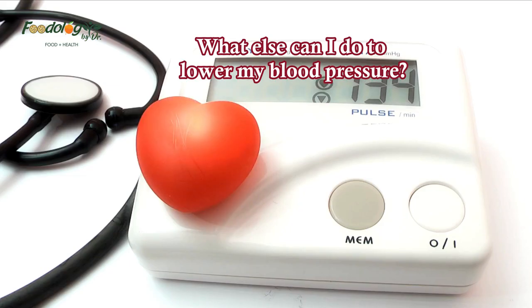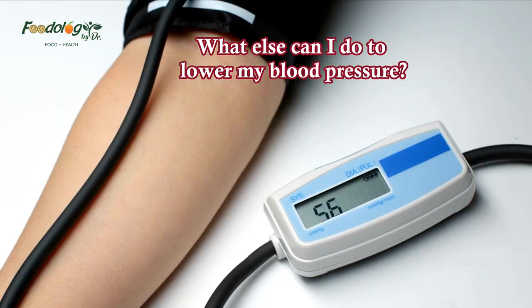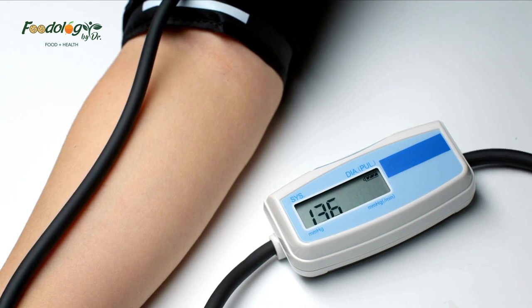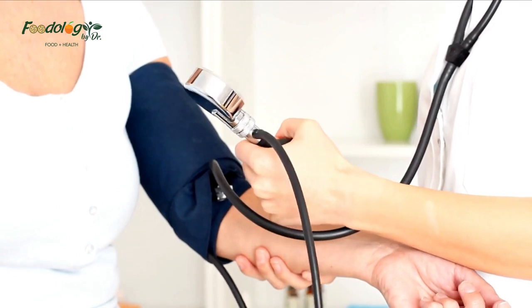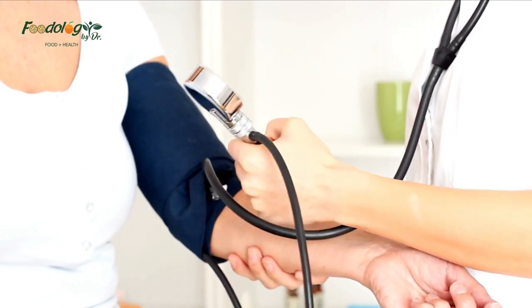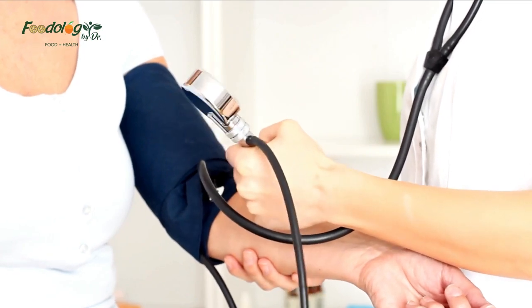What else can I do to lower my blood pressure? As well as dietary measures, the American Heart Association recommends the following tips for lowering blood pressure: exercise regularly, learn some strategies for managing stress, avoid or quit smoking, reach or maintain a moderate body weight, and work together with a doctor, including taking any medications they recommend.